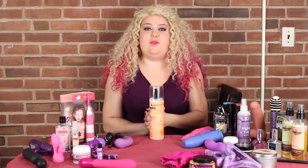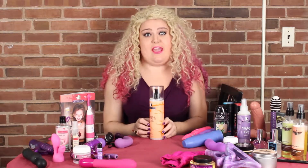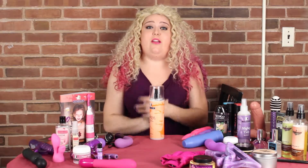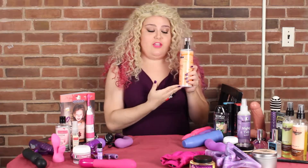Hey, everyone. I'm here to talk to you about Athena's probably most famous product that we have in our catalog that we are known for. It is the one and only our Supreme Shave Cream.